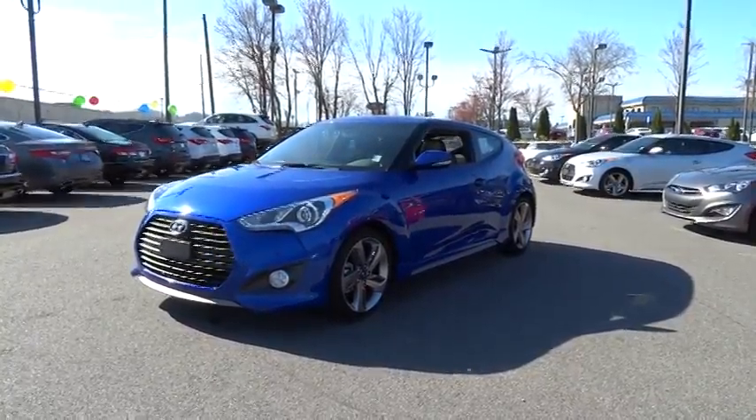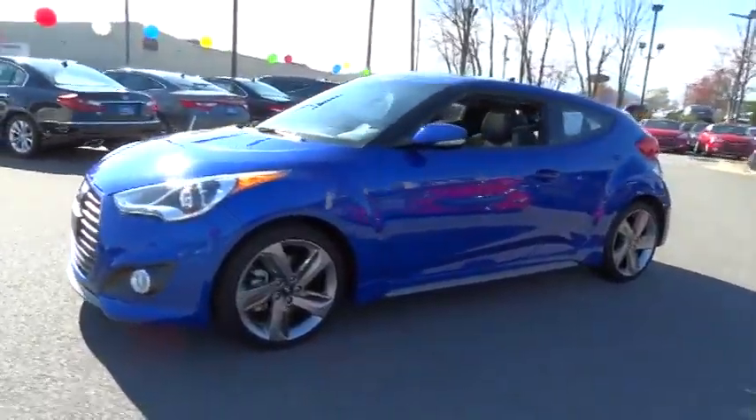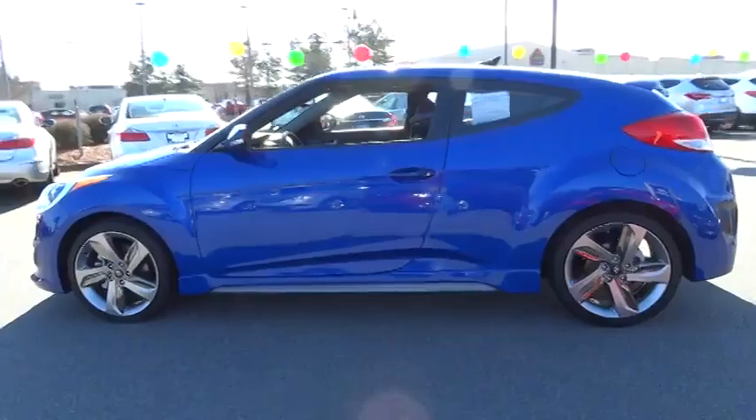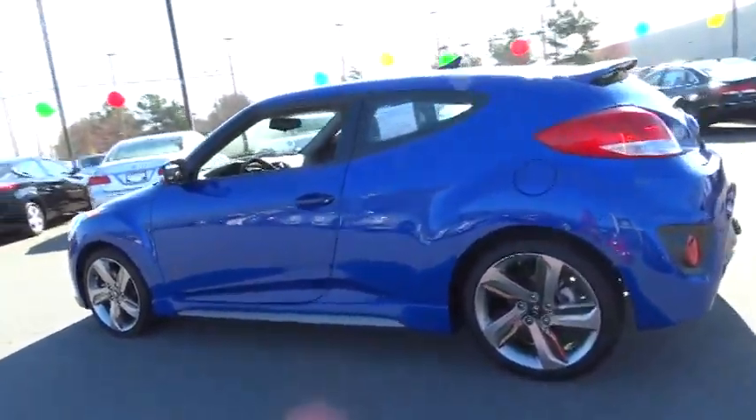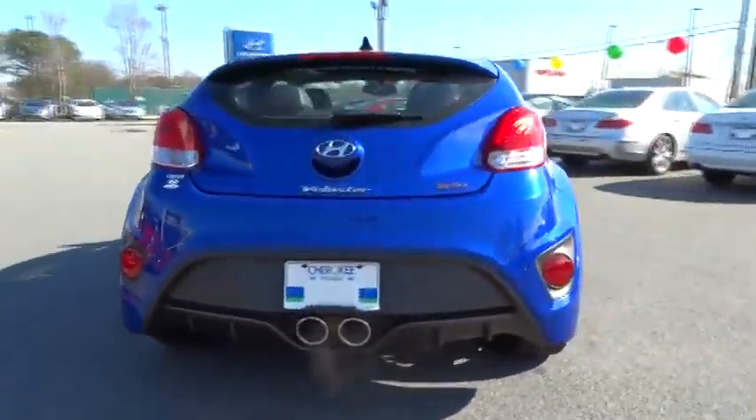The 2013 Veloster. The Veloster's innovative body style and unique design make it unlike any other small car out there. Pair that with fuel efficiency that pushes the 40 miles per gallon barrier and you've got one sweet ride. This vehicle has less than 9,000 miles.